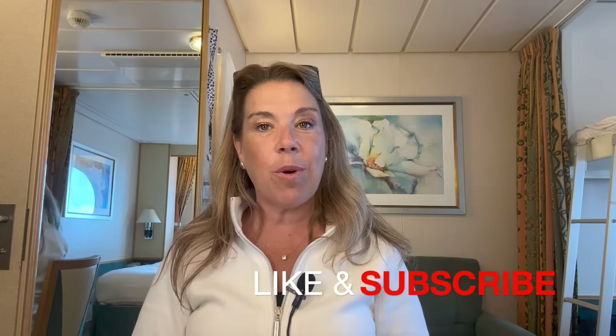Before I get started, I wanted to share two things. Firstly, forgive me for the lighting — I'm on board an older cruise ship and this is really the lighting in the cabin, and I didn't bring any of my better filming equipment as I'm just on a four-day cruise. Secondly, if you like this video and find it helpful or enjoyable, please give it a thumbs up and subscribe to the channel if you haven't done so already.